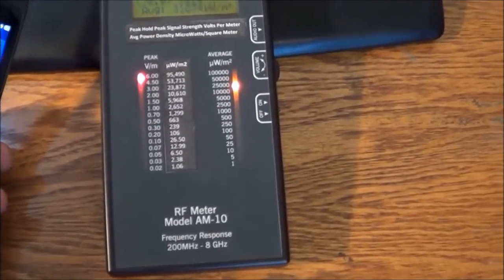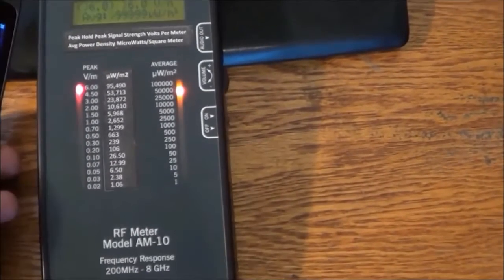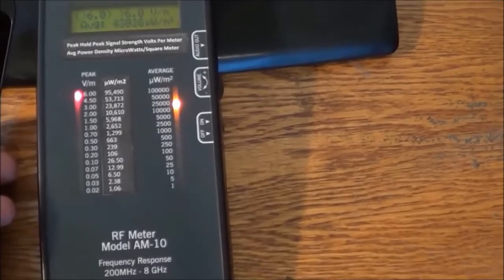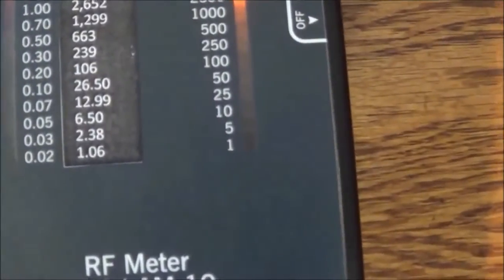Literally, it pushes the meter to its capacity — over 6 volts per meter peak — as high as 100,000 microwatts per square meter. Now, remember, biological effects start down here at 3.4 microwatts per square meter.